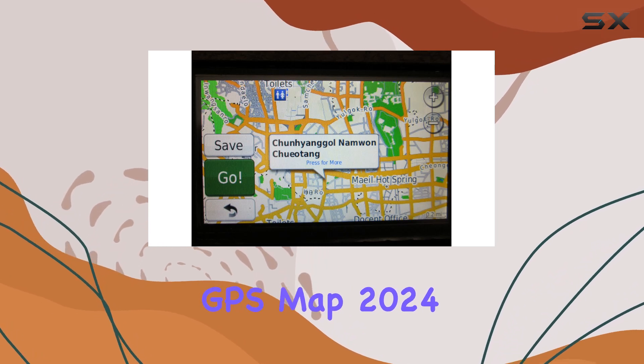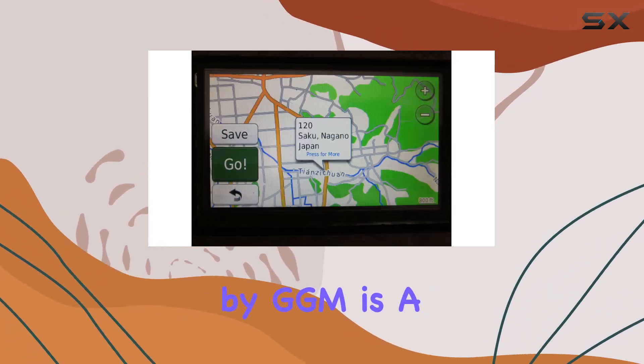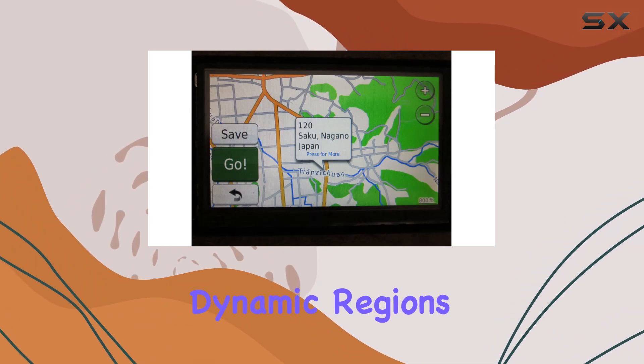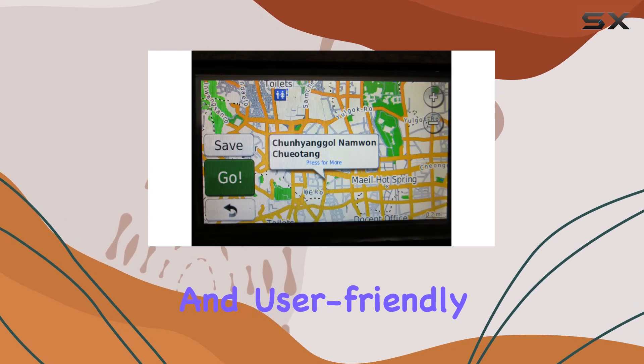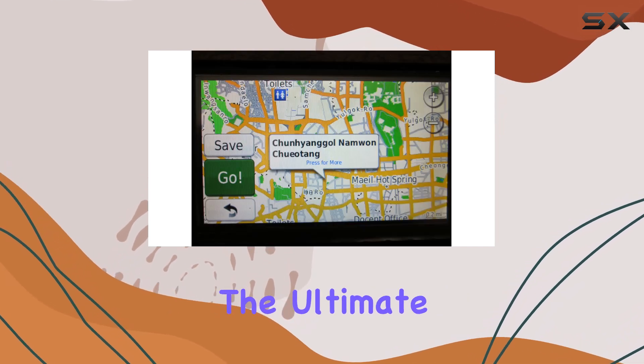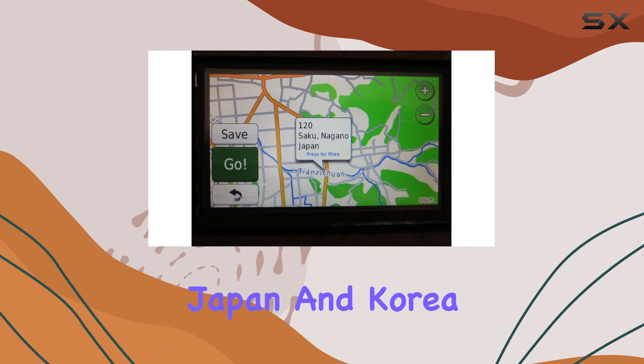In conclusion, the Japan-Korea GPS Map 2024 by GGM is a must-have for any traveler exploring these dynamic regions. With its up-to-date information, extensive points of interest, and user-friendly interface, it's the ultimate tool for unlocking the best of Japan and Korea.